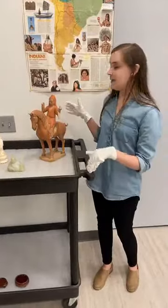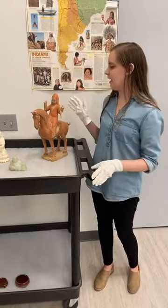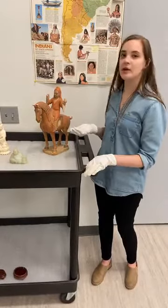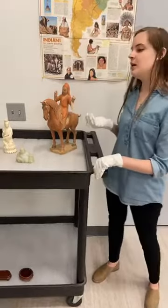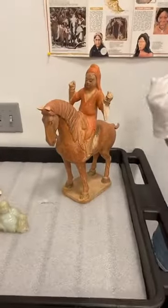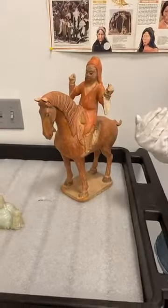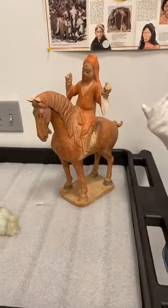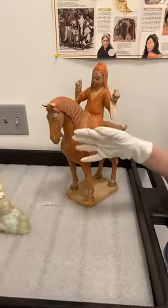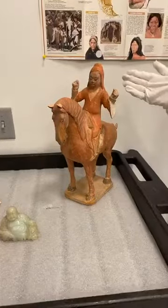Here we have a ceramic figure of a rider and his horse. This was made around the 3rd century and would have been found in general or soldier tombs. This particular style of art shows a more detailed face on the horse than on the rider's face.